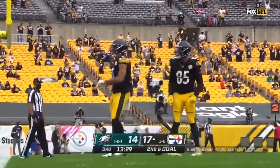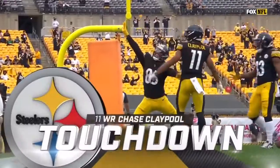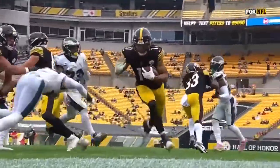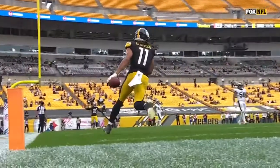They had four receivers bunched to the left side and they led the way for Chase Claypool! The Steelers' defense is not aware of the gadgets and gimmicks that Ravon McLeod is going to bring to that Steelers offense. Chase Claypool is having a phenomenal game right now.